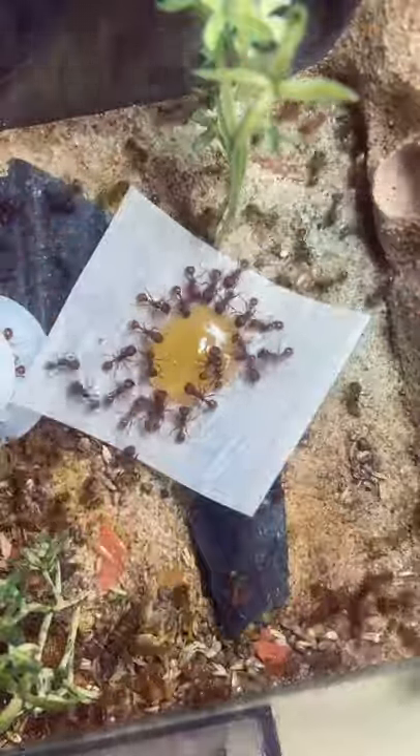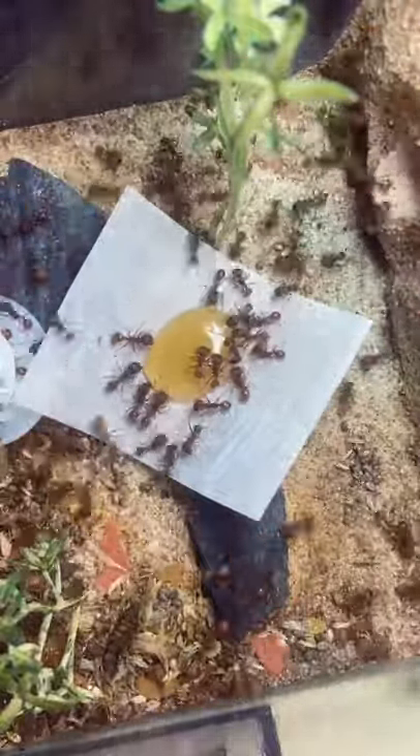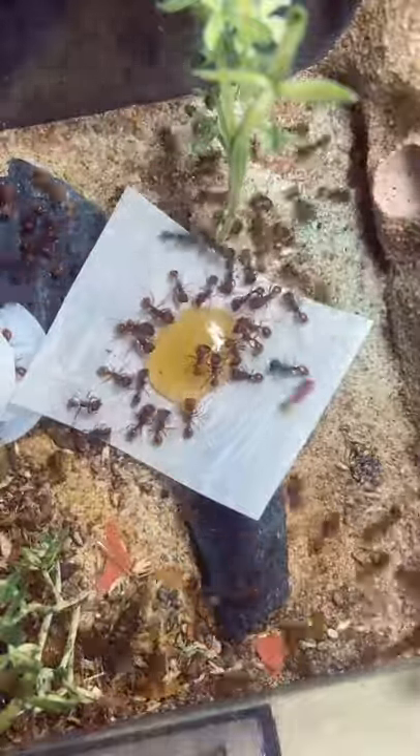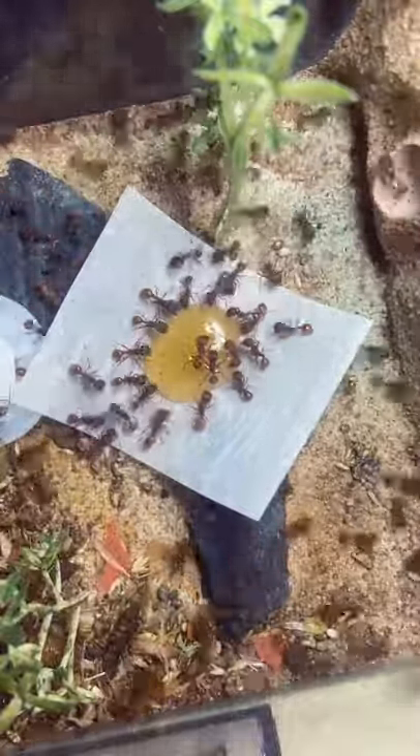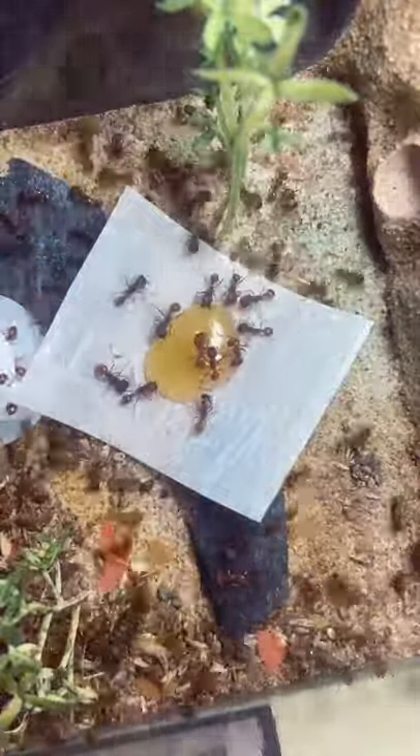And not much of the honey was being consumed, or at least from what I could see. It looks like the honey was just a little too thick for the ants, so the ants had to really take their time when it came to consuming it. If I happen to do this again, next time I'll dilute the honey with some water so that the ants can more easily drink it. With that said, what should I give the ants next?